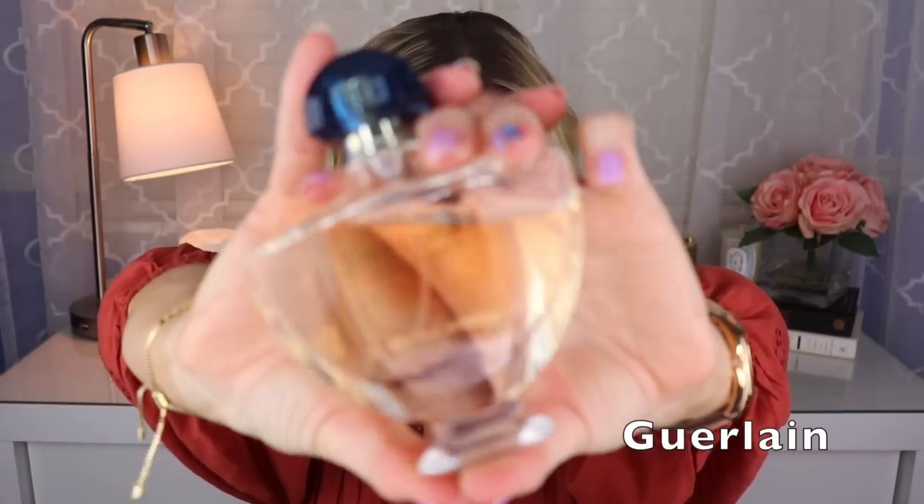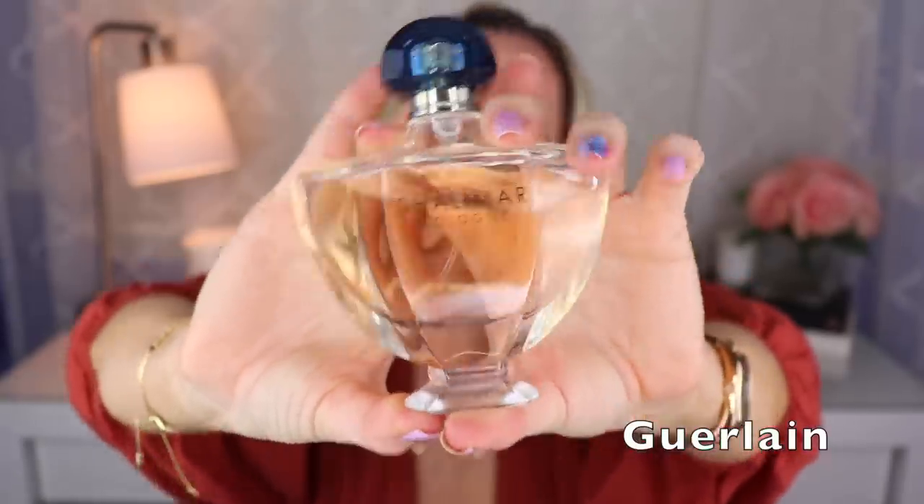Then we have a flanker to Shalimar — this is Shalimar Cologne, created by Thierry Wasser. This one is a very lemony take on Shalimar. To me it smells like a lemon cookie — maybe like some sort of lemon dessert. You have the lemon and vanilla and you can tell it's related to Shalimar, but it doesn't really have any of the animalic qualities. This is really easy to wear, particularly nice in spring and summer. Note: this is not the Eau de Cologne — that comes in a different looking bottle. I don't think they make it anymore but you can still find it.